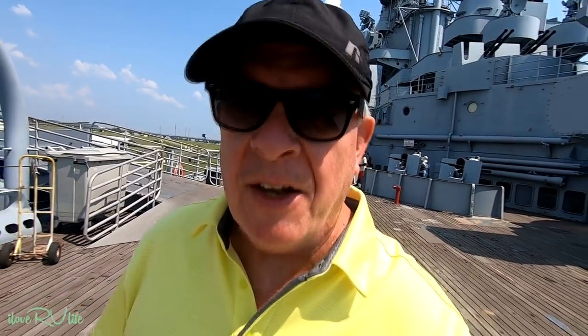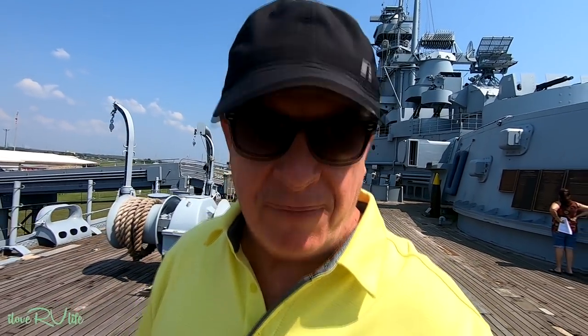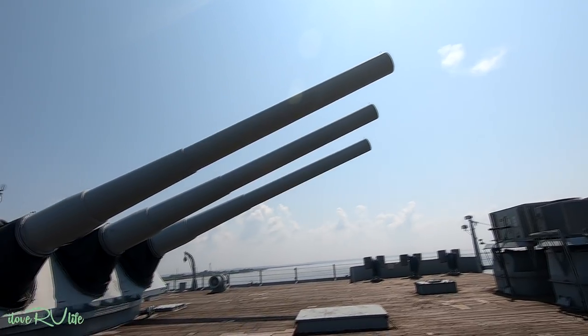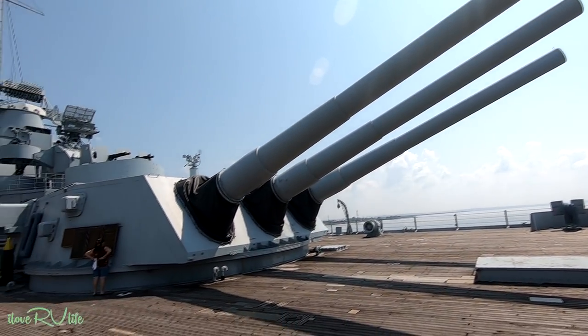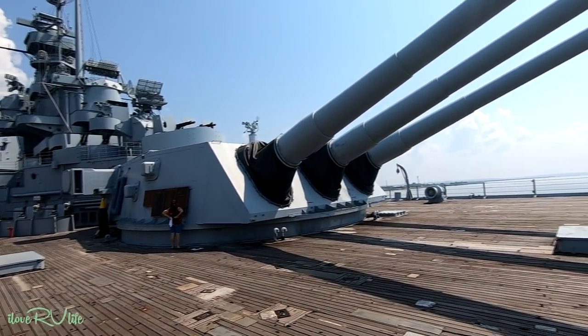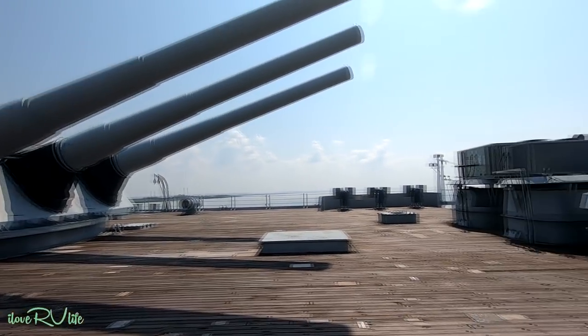On the deck of the USS Alabama — this thing is massive. The insides are just absolutely incredible. It's bright and sunny. I can't wait to show you some of the things here on the decks, everything from the big massive guns to just the anti-aircraft guns at the head here. Well, I call them simple — they're anything but that. What a place. Look at the size of these guns. Just to kind of give you an idea of the size, there's Joan reading one of the plaques. These things are massive.